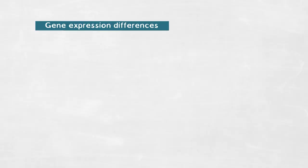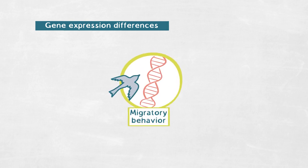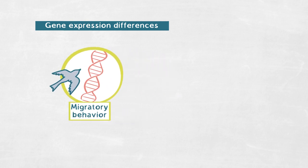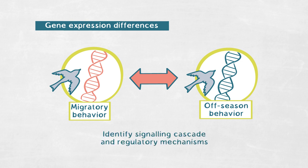Phenotypic variation in migration behavior can be altered on many different regulatory levels, and so far we've only looked at the sequence level. But subtle changes in the DNA sequence can lead to huge differences in gene expression profiles. As one key complementary approach, we are also looking at these gene expression differences, making use of the fact that the migratory phenotype is only expressed during migration. So we can not only contrast differences in migratory phenotype, but also compare gene expression differences during migration with off-season controls to really identify the signaling cascades and regulatory mechanisms driving variation in this behavior.